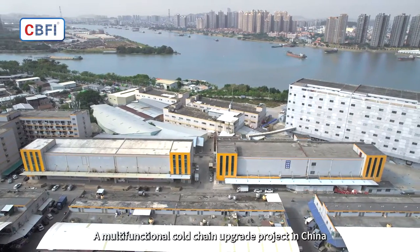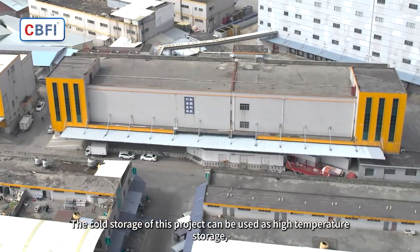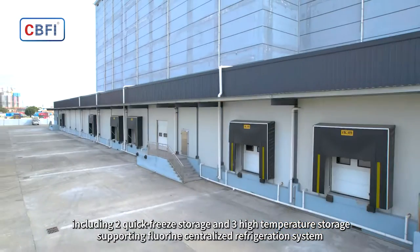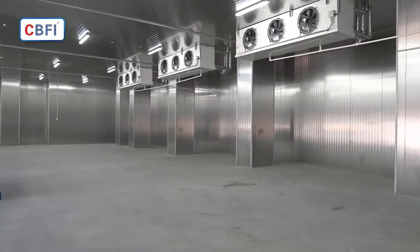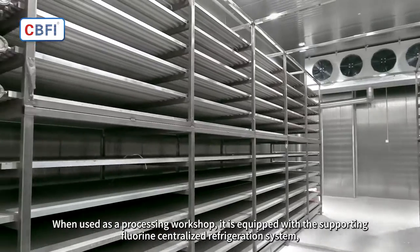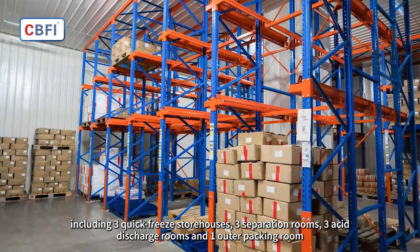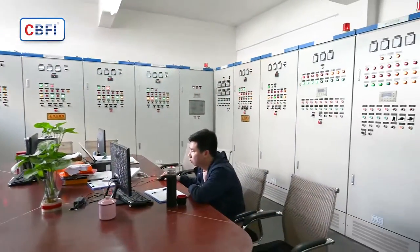A multi-functional cold chain upgrade project in China. The cold storage of this project can be used as high temperature storage, including two quick freeze storage and three high temperature storage, supporting a fluorine centralized refrigeration system. When used as a processing workshop, it is equipped with a supporting fluorine centralized refrigeration system, including three quick freeze storehouses, three separation rooms, three acid discharge rooms, and one outer packing room.